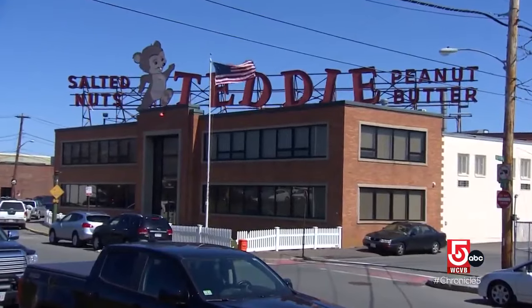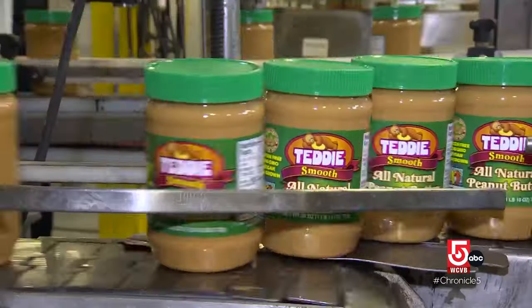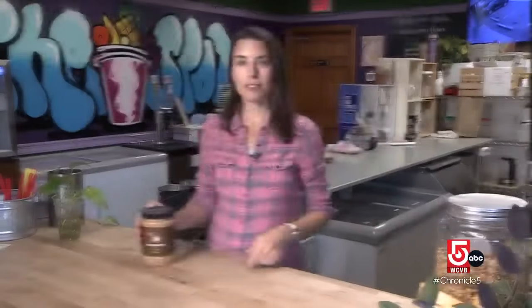Massachusetts has long been home to one nutty bear, Teddy Peanut Butter in Everett. But there's a new bear in town. So which bear butter is better?